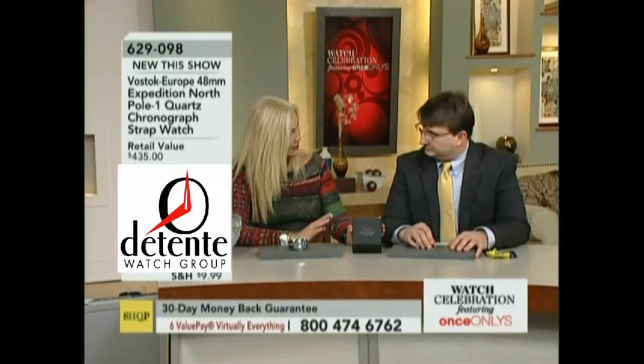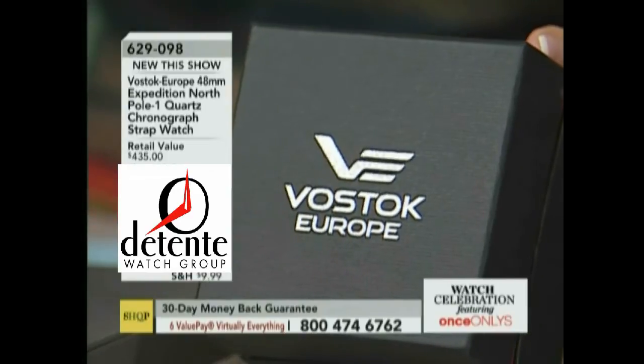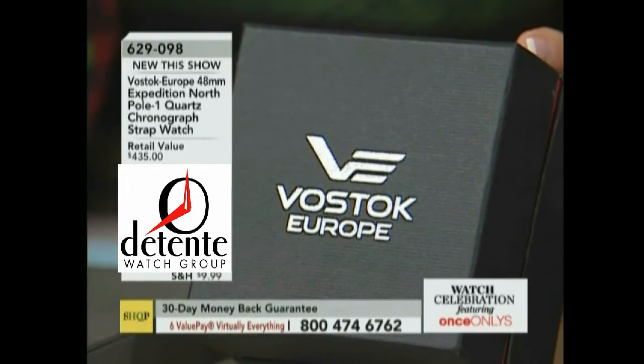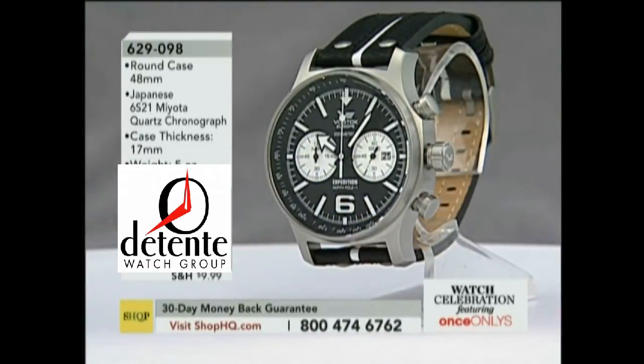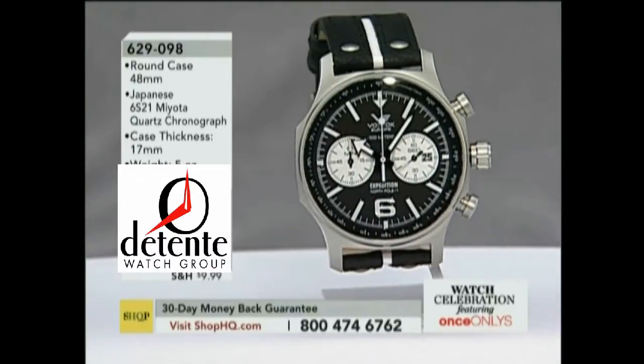Let's just dig in. I know we don't have a lot of time because we don't have a lot of quantity available. Vostok, for those customers who don't shop HQ or aren't familiar with the brand — Vostok Europe is based in Vilnius, Lithuania. They're one of the few watchmakers in that part of the world. Our company is their exclusive North American distributor. All the watches are hand-assembled in Vilnius, and they have a rich history. They just celebrated their 10th anniversary.